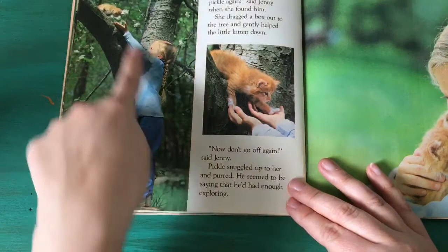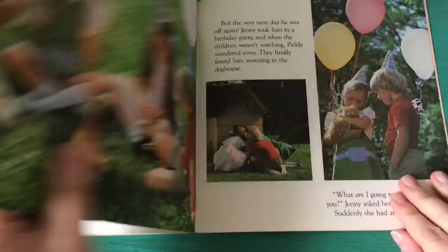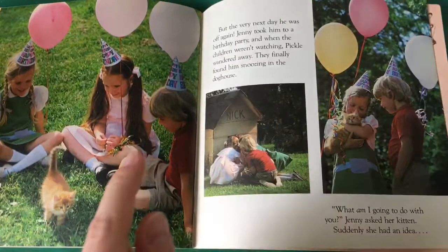"Now don't go off again," said Jenny. Pickle snuggled up to her and purred — he seemed to be saying that he'd had enough exploring. But the very next day he was off again! Jenny took him into a birthday party and when the children weren't watching, Pickle wandered away. They finally found him snoozing in the doghouse. Uh oh. "What am I going to do with you?" Jenny asked her kitten. Suddenly she had an idea.